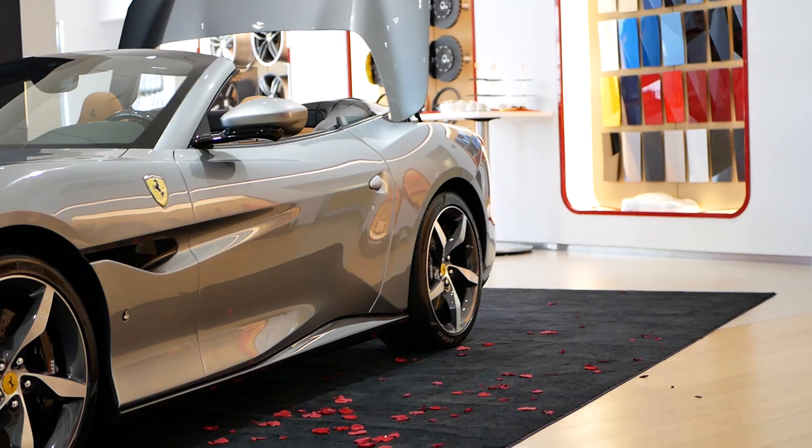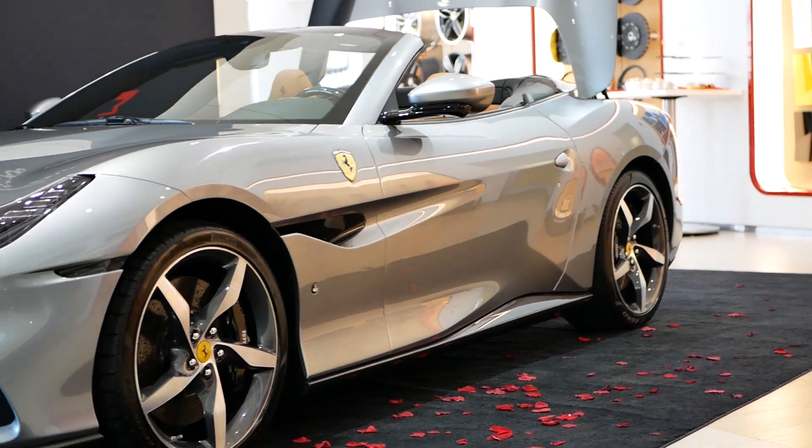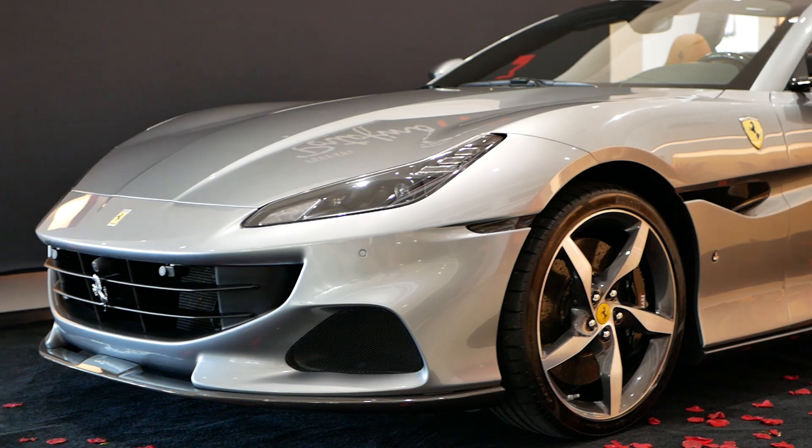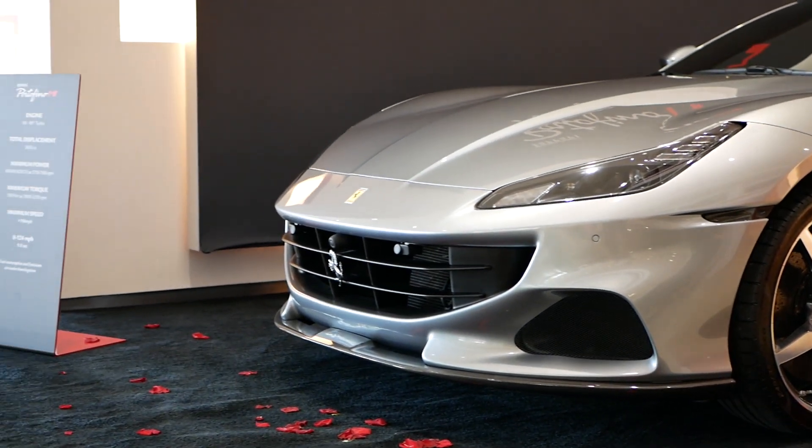There is a new Ferrari out and that is the Portofino M, which is the upgraded Portofino that came out in 2018. I just got back from Ferrari of Fort Lauderdale. I did some filming because they just got one in.